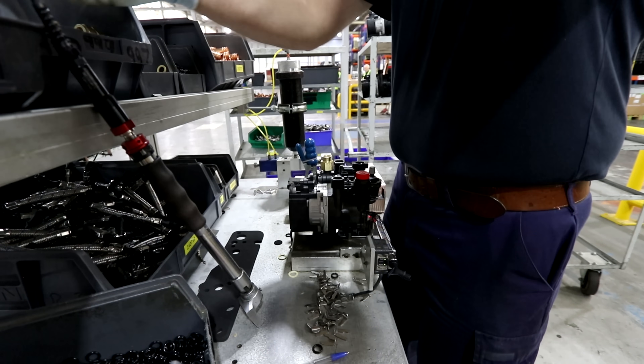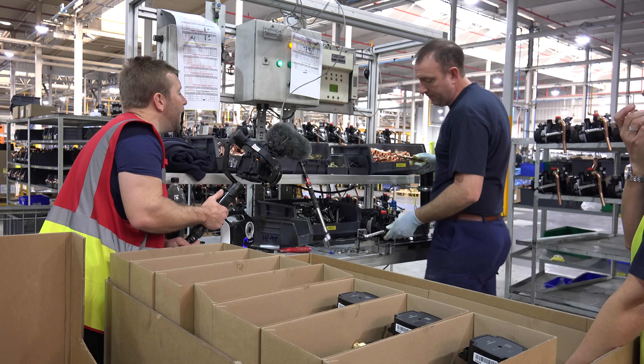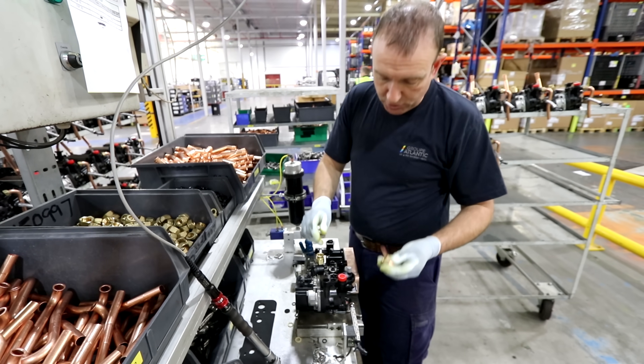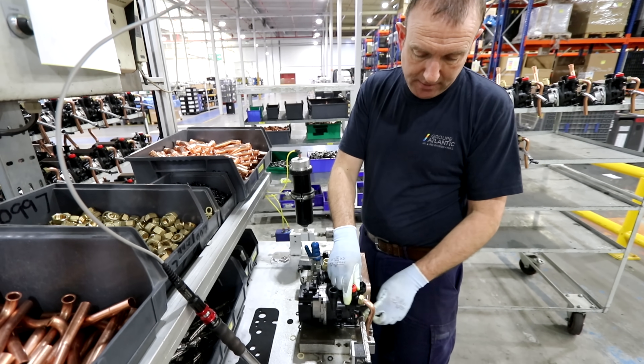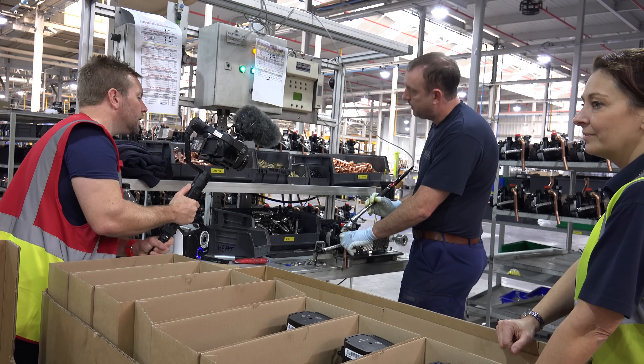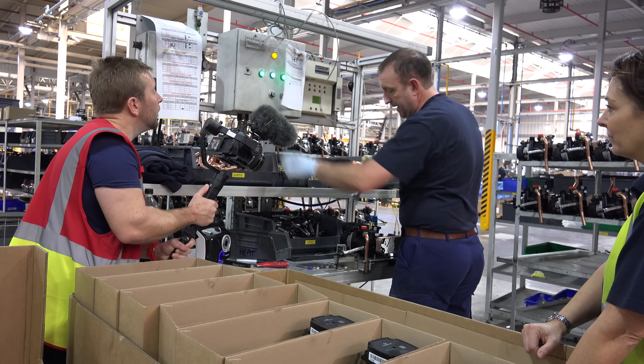There's a little laser there — that makes sure the gasket is present. Then he puts the pipe with a nut and a barber washer, fastens it into position, and tightens it finger tight. Once you've got torque, two lights will come on. Then another little rubber washer and that's it done.